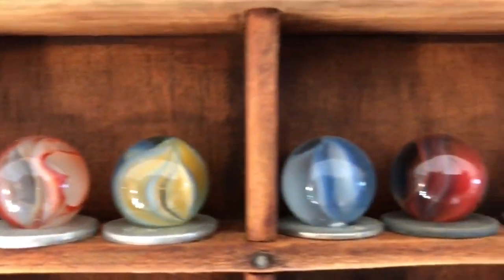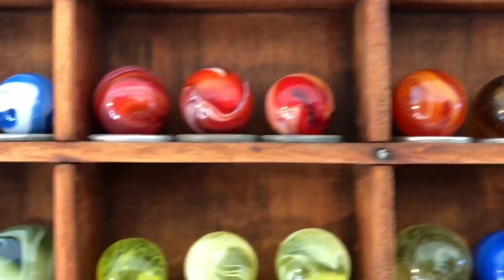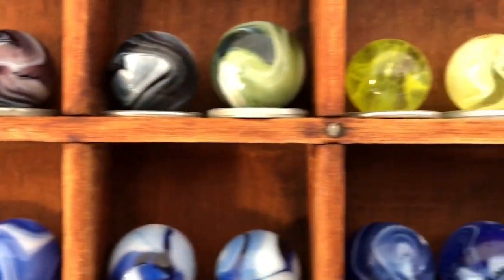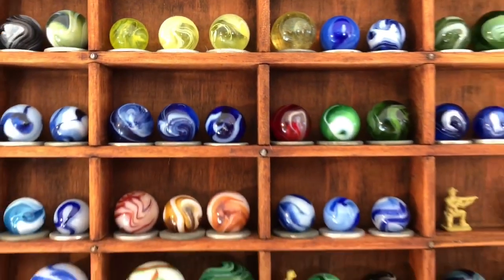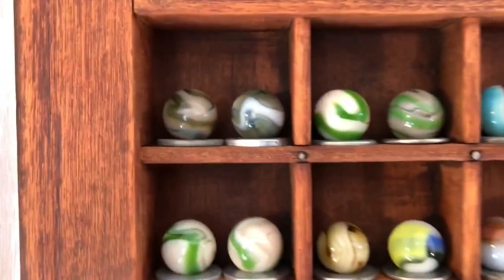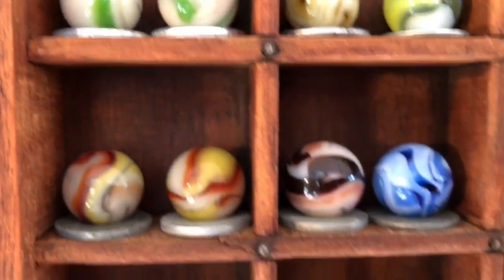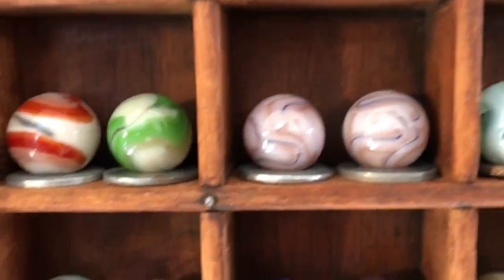On the right, the next tray — I have some Vitro hybrid cat's eyes; they have a couple colors in them. And some Peltier bananas. These are all slags in here — some of the earliest machine-made marbles are slags. These are actually glow-in-the-dark vaseline slags. There's a Ravenswood on the left, I think the other one is too. Some alley agates, these are champion swirls.